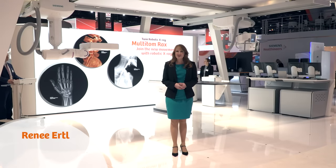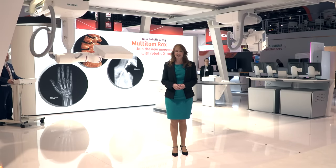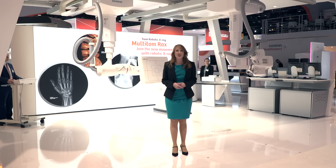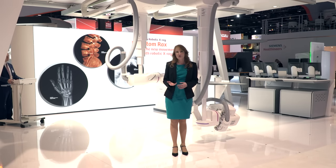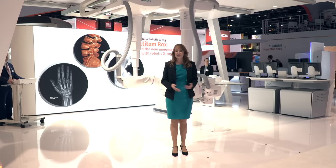Hello and welcome to Siemens Healthineers and to the world's first twin robotic x-ray scanner, Multi-Tom Racks. Multi-Tom Racks was launched at RSNA just last year and so many visitors were really excited about the way the system moves — unique movements of twin robotic arms, precise and perfectly aligned, a true innovation in the world of x-ray.